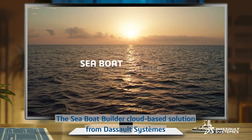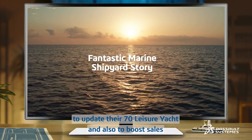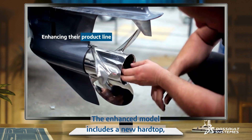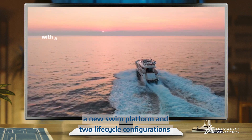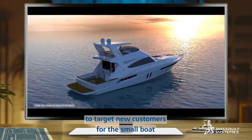The Sea Boat Builder cloud-based solution from Dassault Systèmes is used by Fantastic Marine Company to update their 70 leisure yacht and boost sales. The enhanced model will include a new hardtop, a new swim platform, and two lifecycle configurations to target new customers for the small boat.